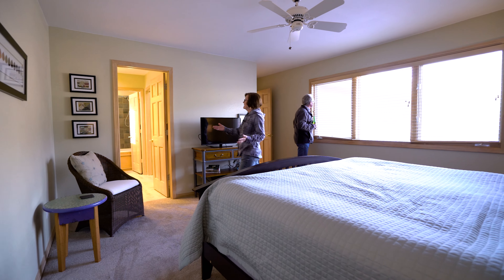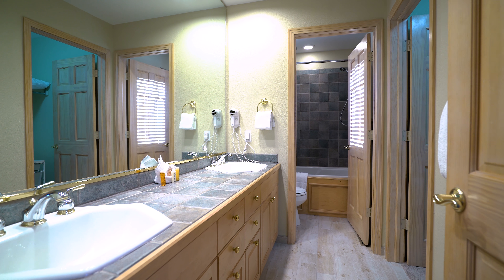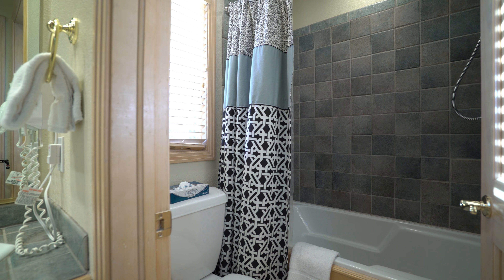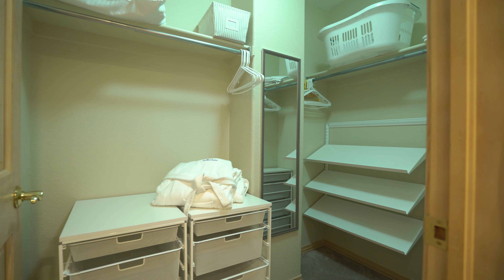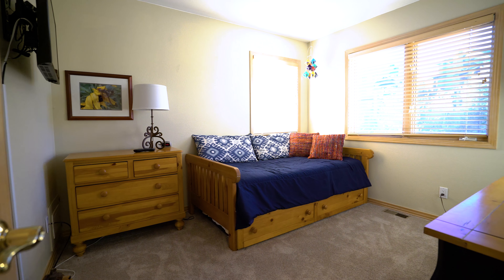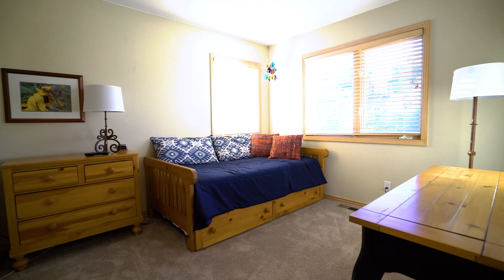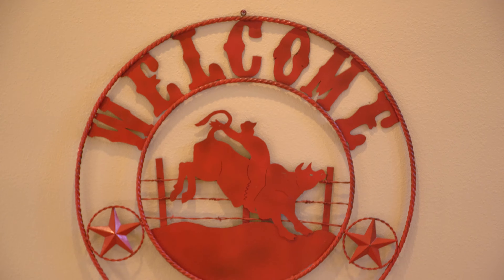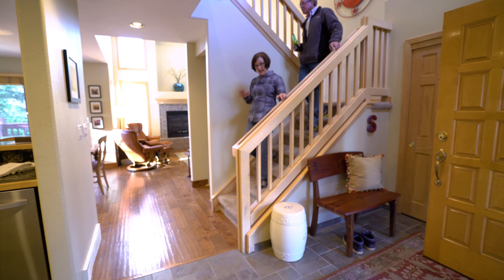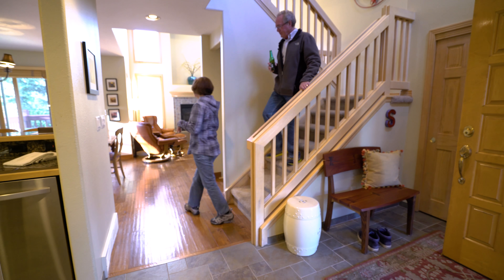Through here is our bathroom — double sinks, jetted tub. And one of the best things about this unit is we have great closet space. This is the second bedroom on this level. It's a wonderful space for children or adults. We have a trundle bed. We just saw the master suite and a second bedroom upstairs. Now we're going to go downstairs and see the other two bedrooms — follow me.